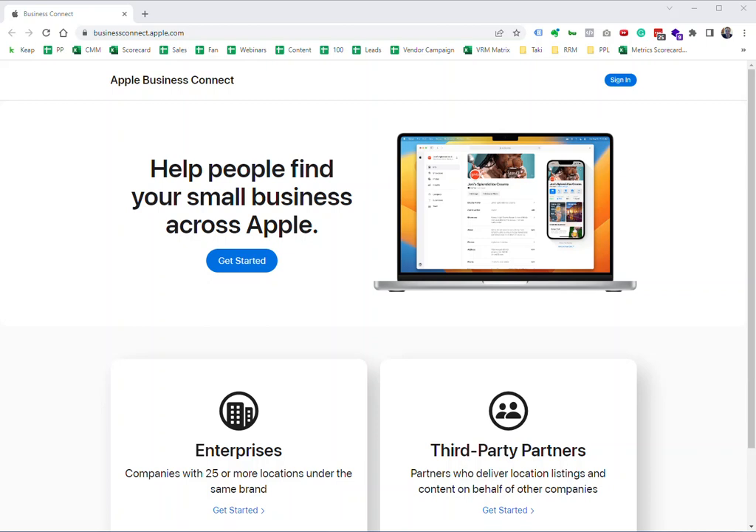To claim your Apple listing these days is a little bit tougher. You will need to go through phone verification or business document submission. Please be ready whenever you're trying to reclaim your listing. The listings themselves are still on Apple Maps for the public to find.